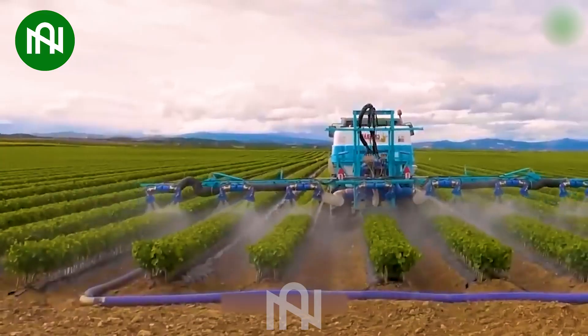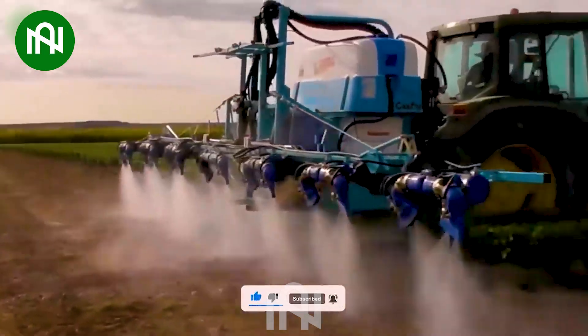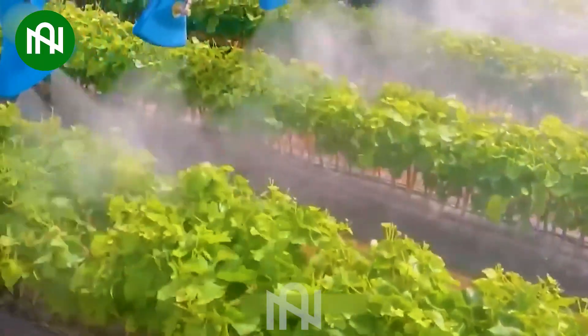The chili pepper pesticide sprayer is an important tool in agriculture. This machine helps farmers save time and effort in protecting chili pepper plants from pests and harmful insects, while also optimizing the growth and productivity of the plants.